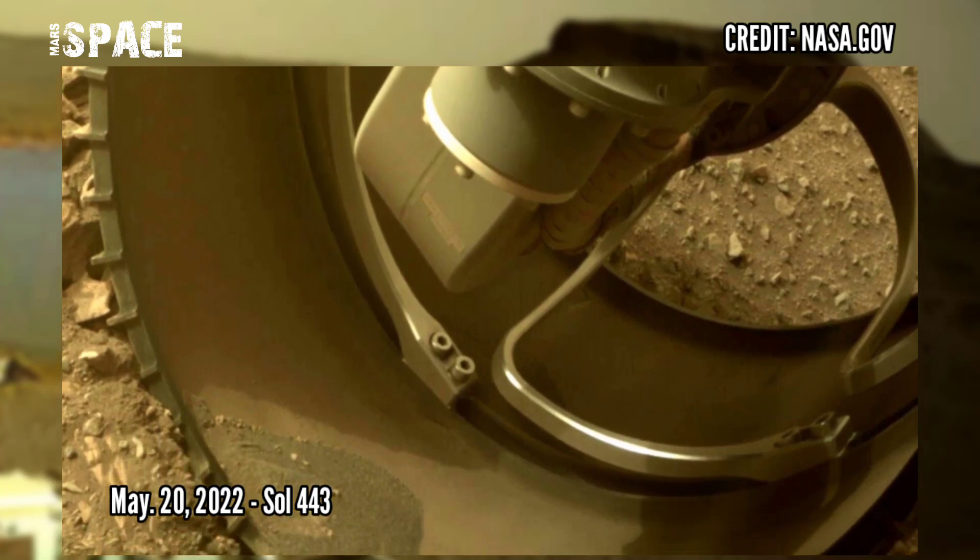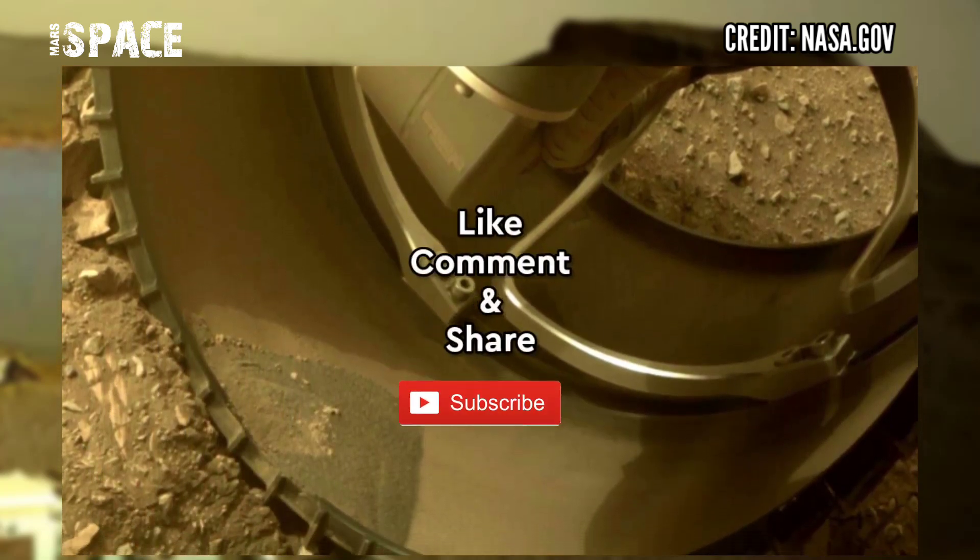If you like my video, hit thumbs up and don't forget to share with your friends. Thanks for watching.